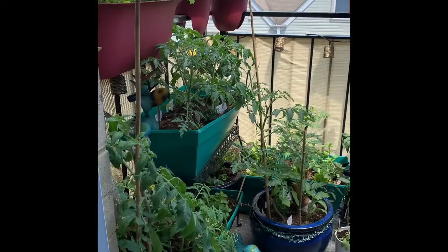Happy Sunday everyone! We are in — we just finished the first full week of June. Our garden is looking amazing, so I'm going to come out here and show you guys what we're growing and how everything looks. I'll do another update maybe in a month or a few weeks to show how things keep progressing.